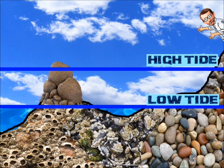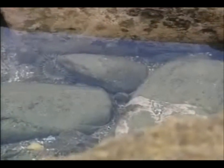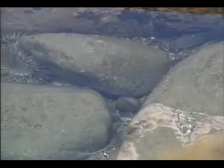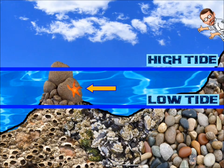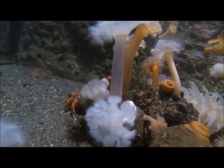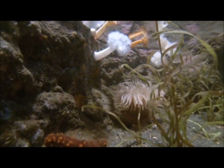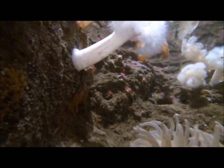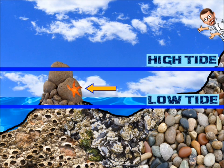When it is low tide, some of the water is trapped in holes or crevices, and this creates tide pools. Organisms that live near the shore live in water during high tide. When it is low tide, tide pool organisms are exposed to the open air.